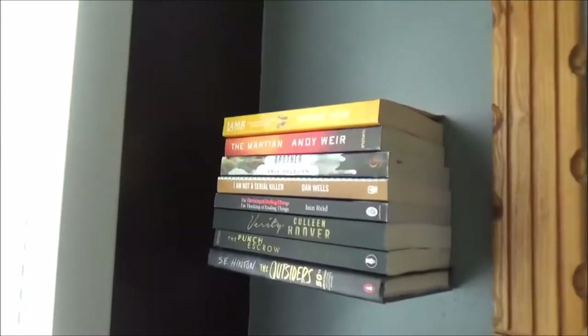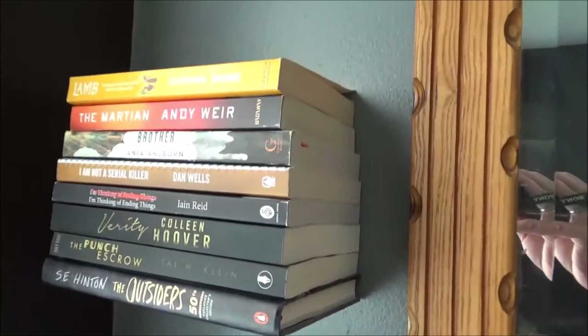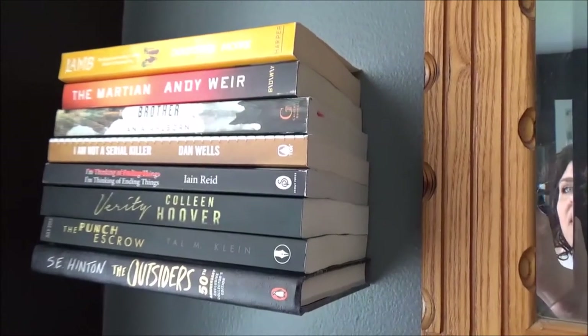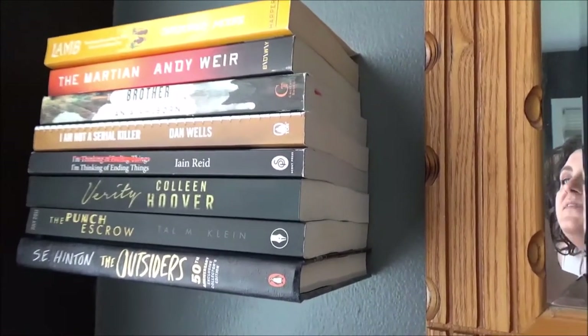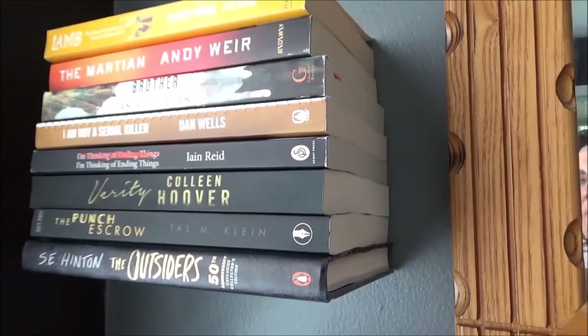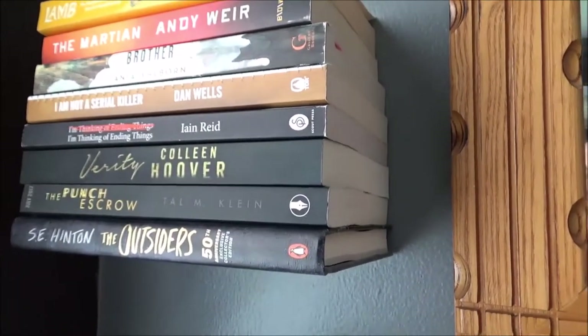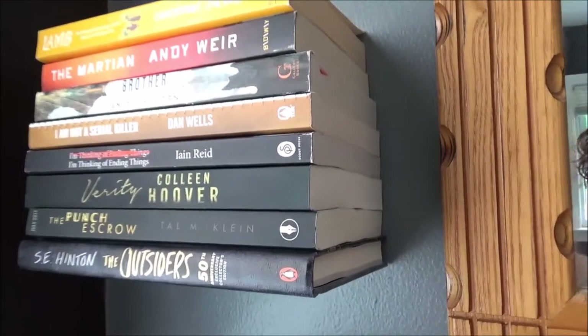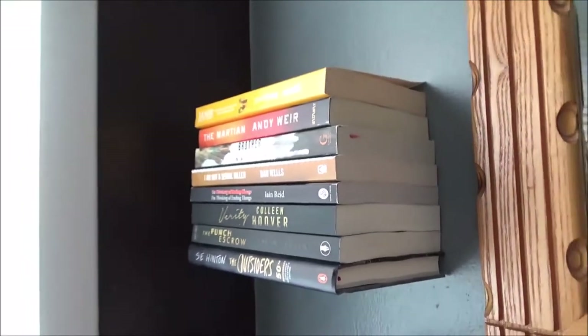And then over here on this other floating bookshelf: Lamb by Christopher Moore, The Martian by Andy Weir, Brother by Anya Alborn, I Am Not a Serial Killer by Dan Wells, I'm Thinking of Ending Things by Ian Reid, Verity by Colleen Hoover, The Punch Escrow by Tal Klein, and of course The Outsiders by S.E. Hinton — because there's nostalgia.